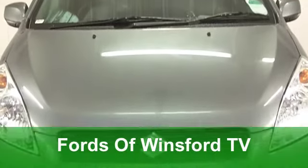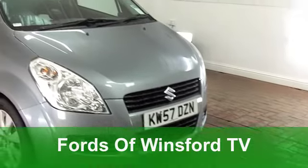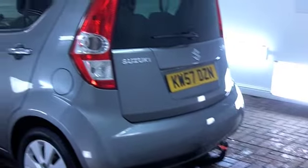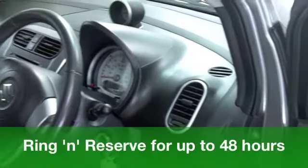Here we have a great looking compact hatchback that's great fun to drive, a Suzuki Splash. This one in a lovely shade of metallic grey comes from 2008. Under the bonnet you've got a 1.2 petrol engine, that means punchy performance.